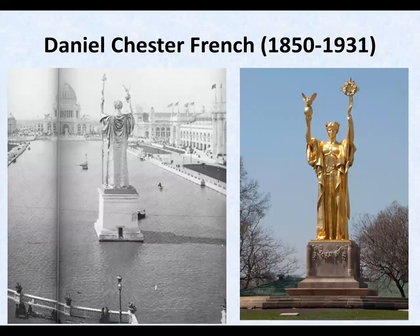Here are two statues, both called Republic, both in Chicago, by Daniel French. The one on the left was dedicated in 1893 for the Chicago World's Fair, and it was not intended to be permanent. It was 65 feet tall, made of gilded plaster, and situated in the Court of Honor, an artificial lagoon connected to Lake Michigan. The permanent copy on the right is 24 feet and was dedicated in 1918 to celebrate the 25th anniversary. I'm sure it brought back happy memories for many people.